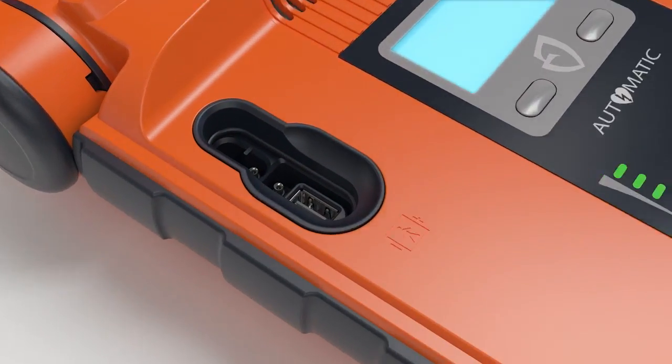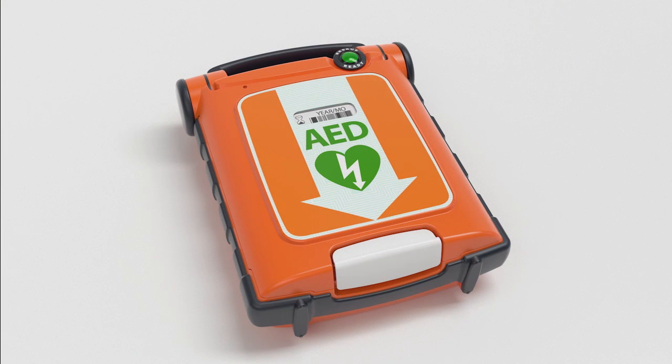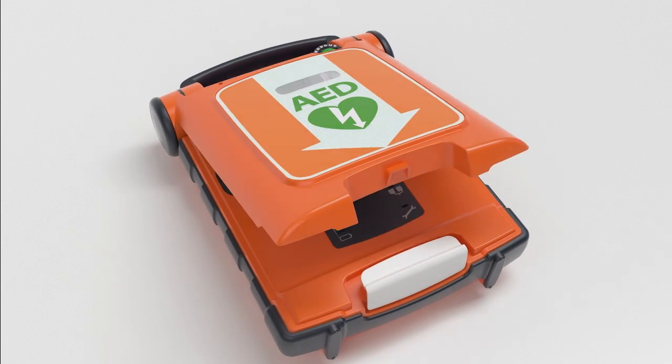After the rescue, you can easily access rescue data via a USB port. Cardiac Science backs the PowerHeart G5 with responsive local support, rescue-ready AED services, and an 8-year warranty. Now, here's a demonstration of the G5 in action.